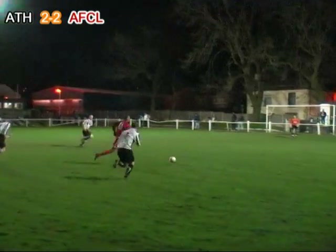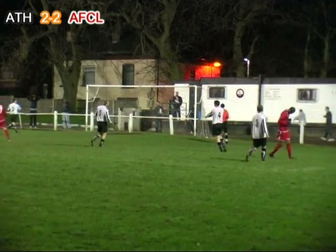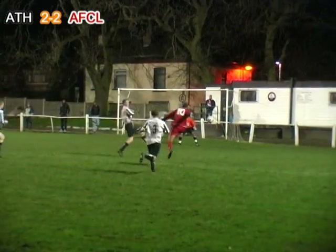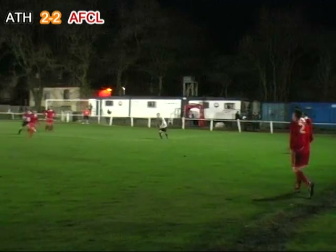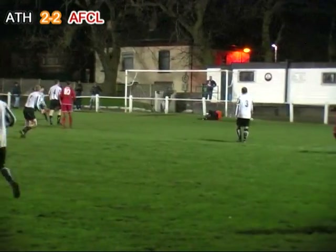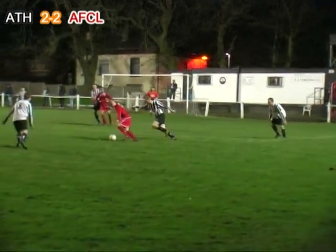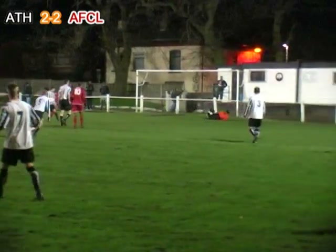Odjapar gets the return from Bamba and gets in behind the Atherton defence, shoots from the edge of the area but it goes wide. Odjapar spearheading a positive response from AFC Liverpool as they seek to regain the lead. Parks cleverly spins away from Edmunds and that isn't too far wide — Parks once again busy looking to create opportunities.